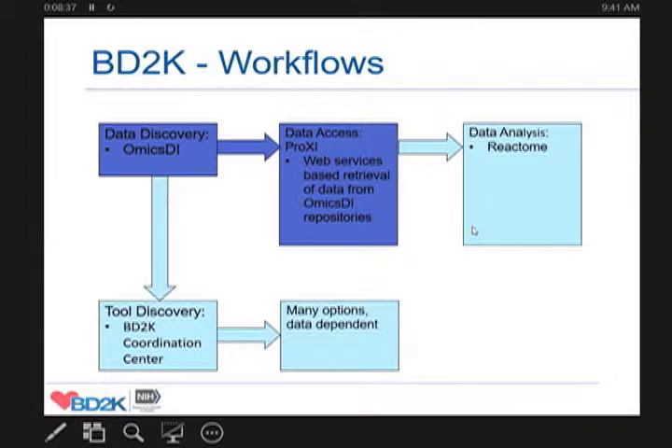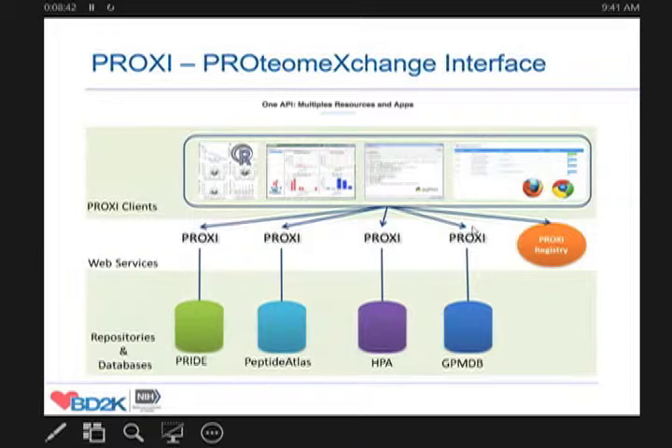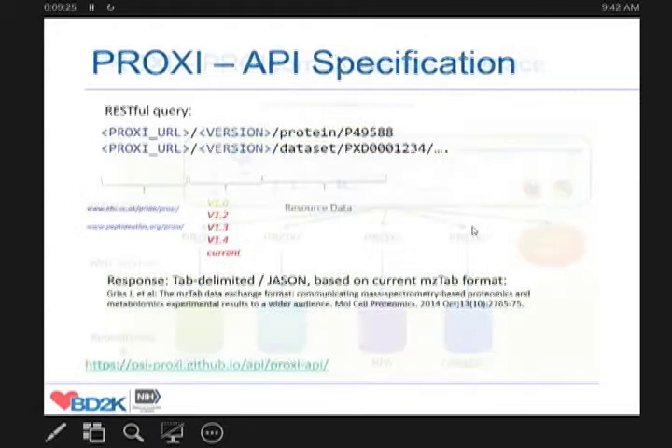So that once you've identified a dataset, ideally you can, using centralized web service protocols, access the different repositories and the actual data in those repositories with a whole variety of clients — whether you want to use R to do a statistical analysis, a more targeted data type-specific analysis like focused on all identifications of a certain protein across many tissues, or more ambitious data aggregation. You can use the same protocol proxy to access all of these repositories and retrieve the data in a distributed manner.